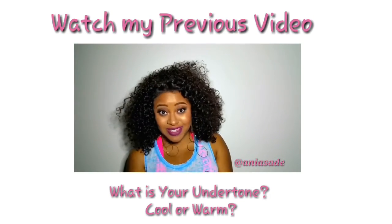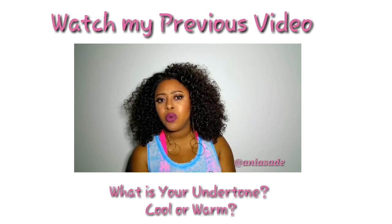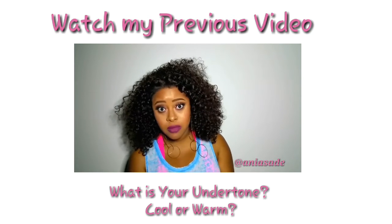Thanks so much for watching. Remember, beauty is inside out. I'm going to break down what an undertone is and explain why it's so important for you to know your undertone before you go out and buy any kind of makeup.